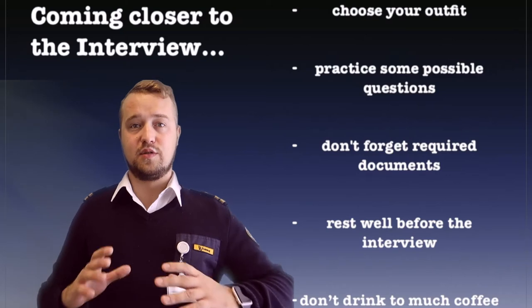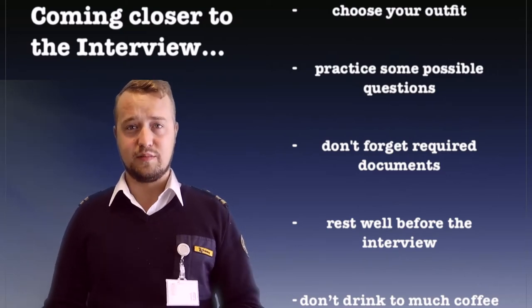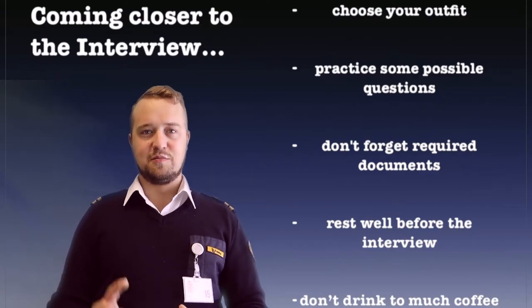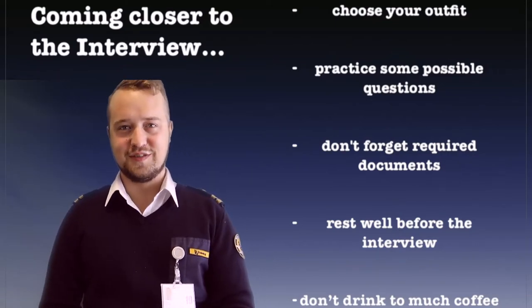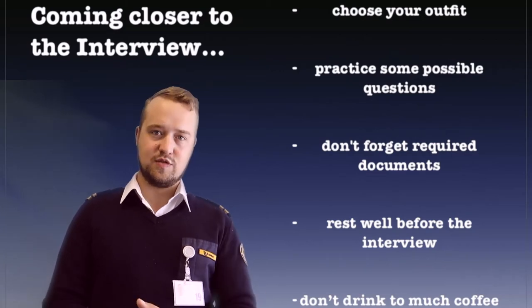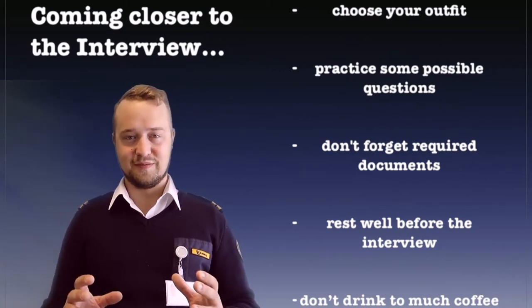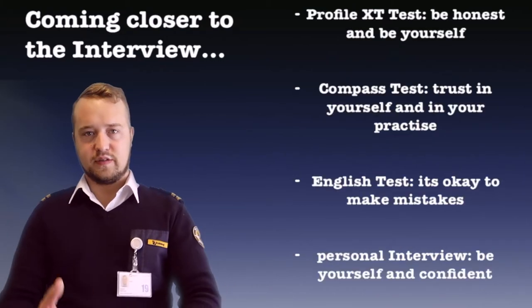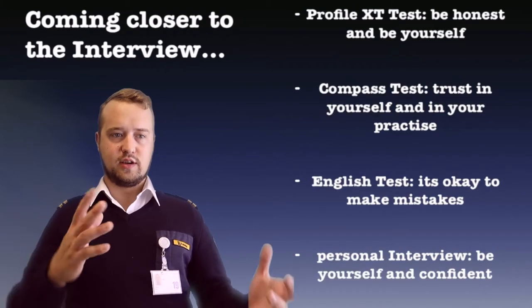Very important: rest well before the interview because your mind has to be clear and your body has to be rested. Don't drink too much coffee, because the extra adrenaline will make you even more stressed. Drink water instead.